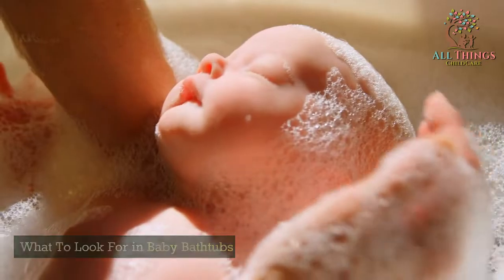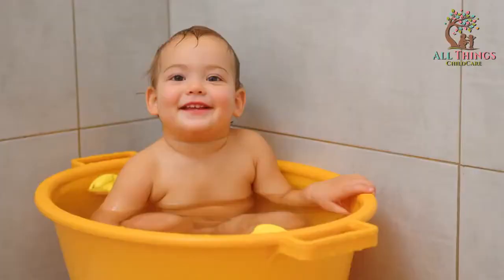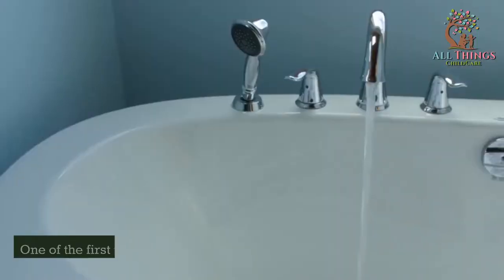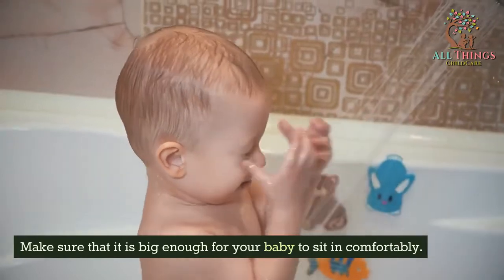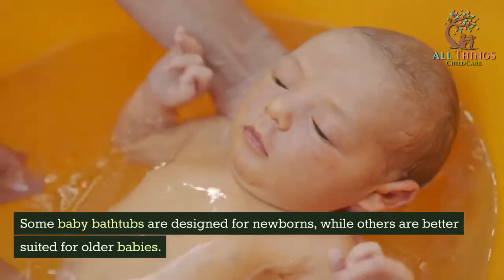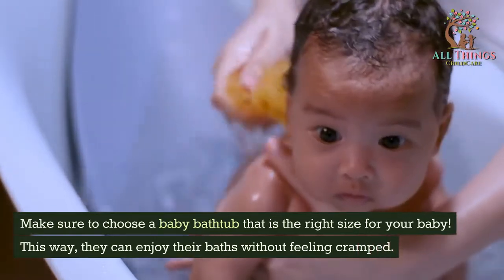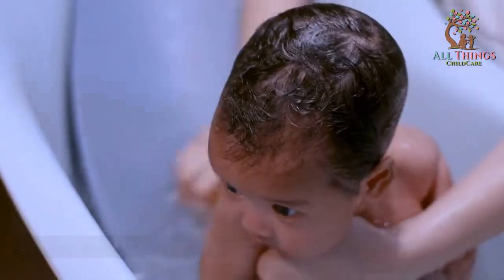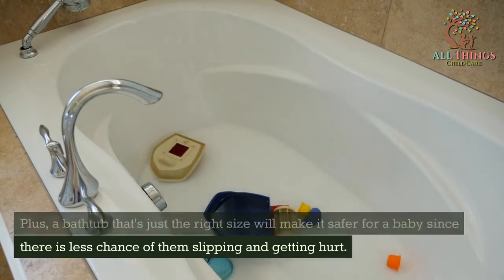What to look for in baby bathtubs. When you are shopping for baby bathtubs, there are several factors to keep in mind. The first is the size of the bathtub. Make sure that it is big enough for your baby to sit in comfortably. Some baby bathtubs are designed for newborns, while others are better suited for older babies. Choose a baby bathtub that is the right size so they can enjoy their baths without feeling cramped. A bathtub that's just the right size will also be safer, since there is less chance of them slipping and getting hurt.